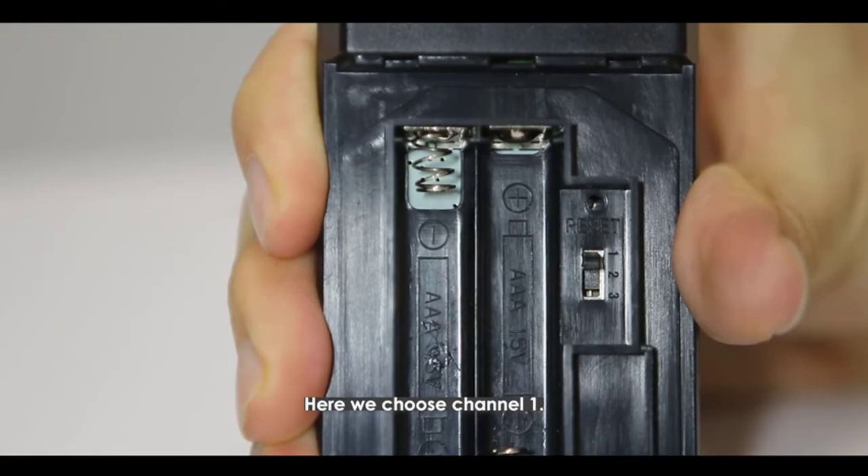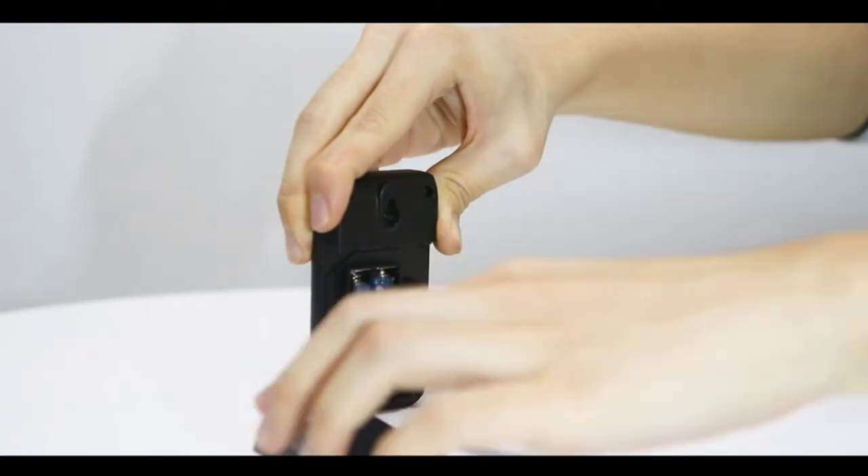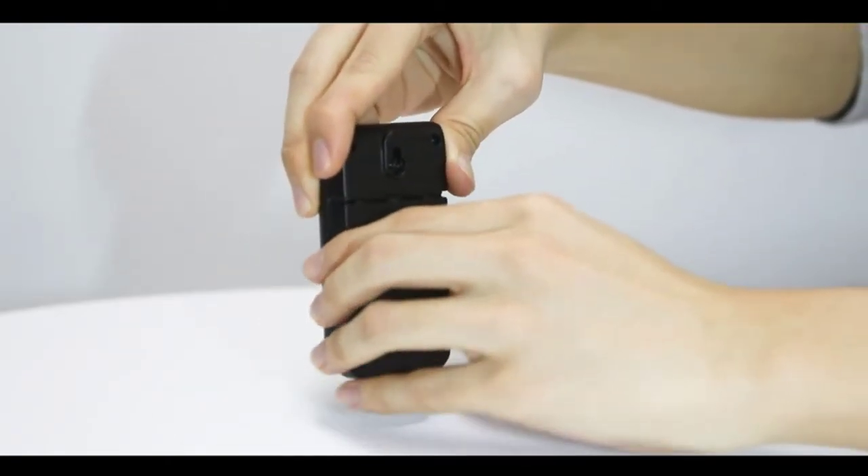Plug the projection clock into a wall outlet using the included power adapter to keep the clock working and the display lit. Battery backup requires two AA batteries.